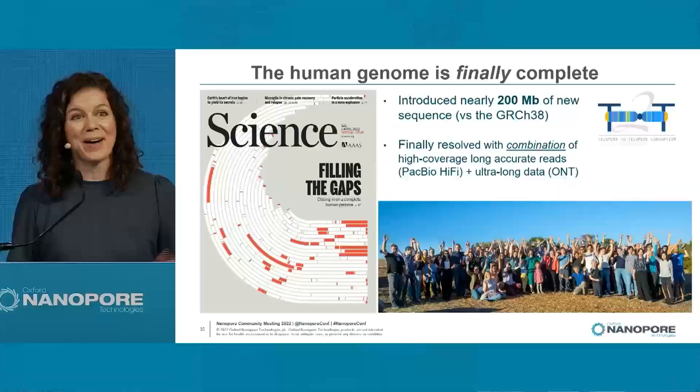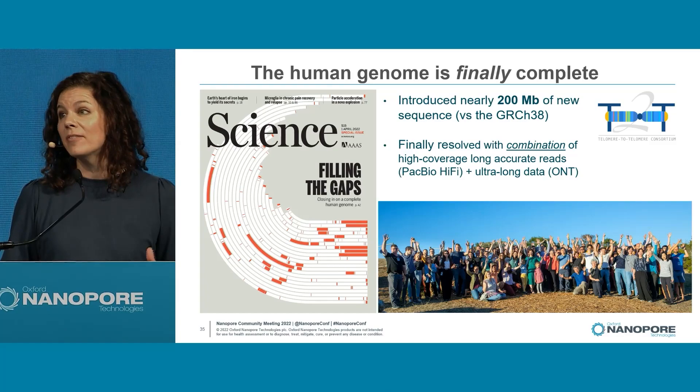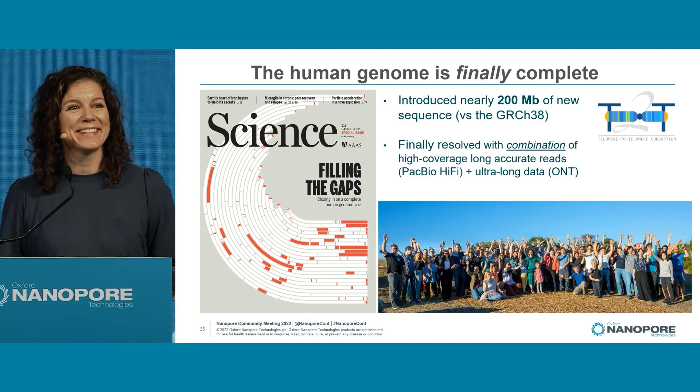Thank you very much. I think we all recognize that 2022 is a very exciting year for long-read sequencing technology and for reference genomes. And I think that's why I'm on stage right now — I get to celebrate with you the first release of a human genome, and that's really celebrating this amazing group of humans.